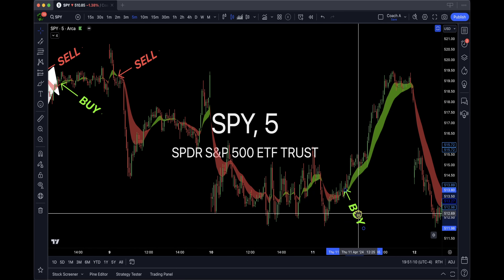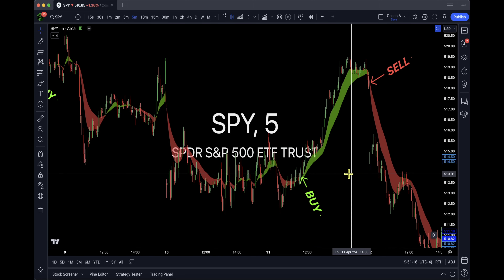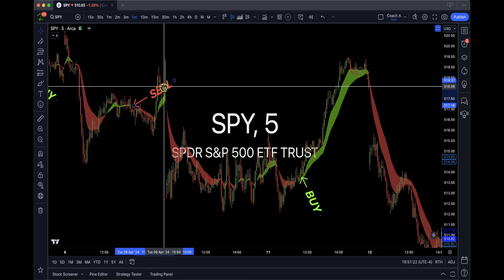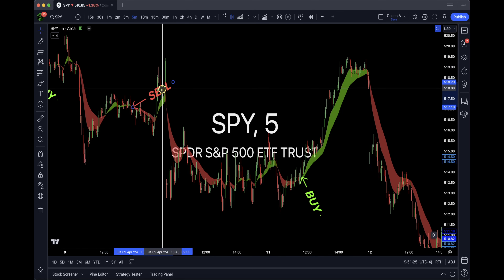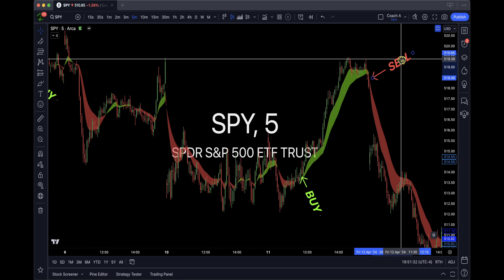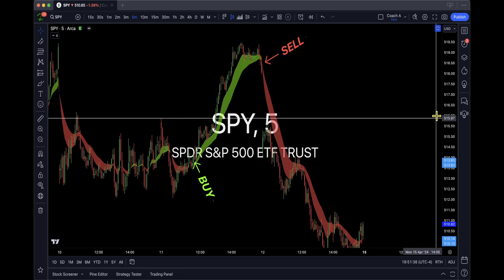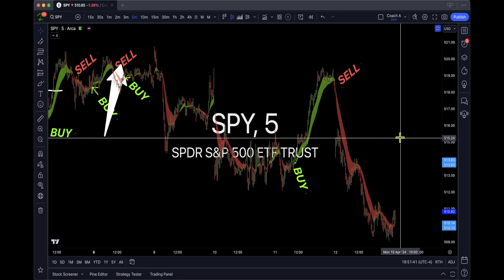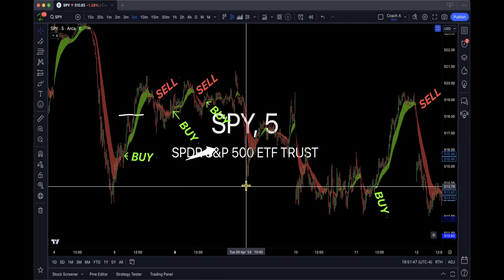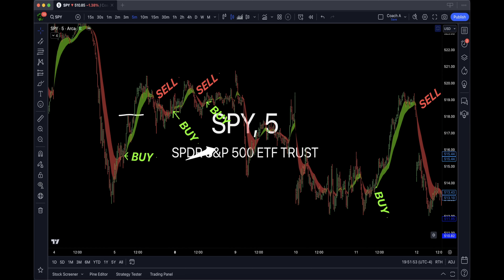Look at this — that's a buy signal, that's a sell signal, or a put. You have this one, that one could have been a sell — one, two, three, four. There are a lot of different times you can get into SPY. When people ask where I think it's going, it doesn't matter. Are you going to buy something and hold it forever? No. If you're going to day trade, this is how you do it.